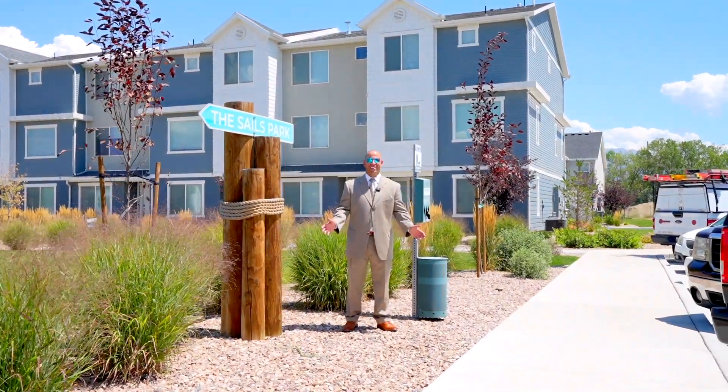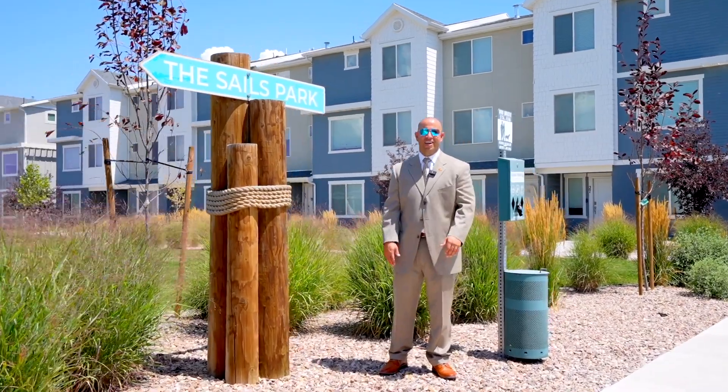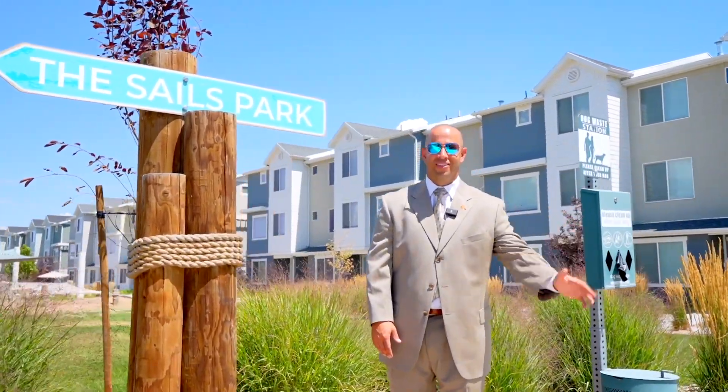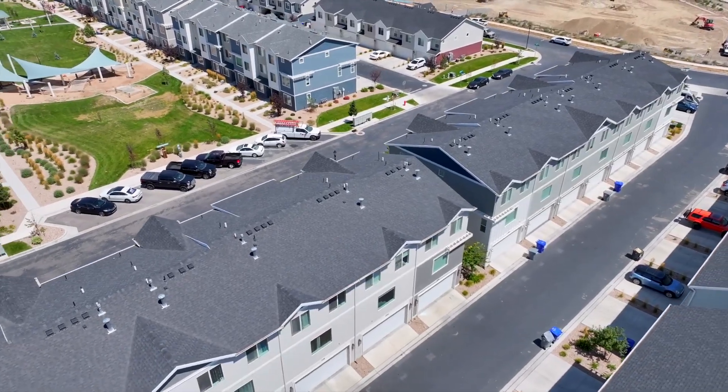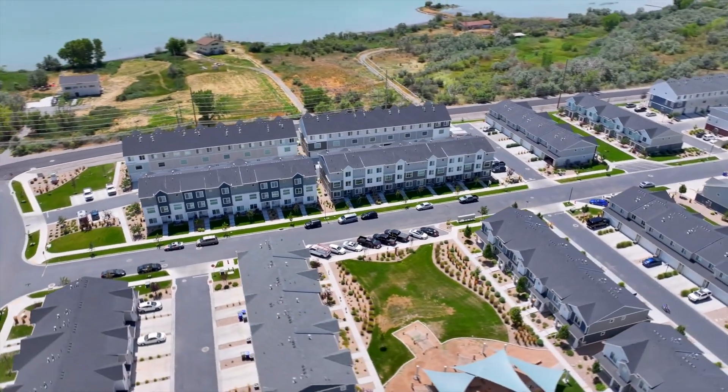This place has great grassy areas. This one is called the Sands Park, and it is literally right across the street from this house. Sands Park, and I'll see you next time.